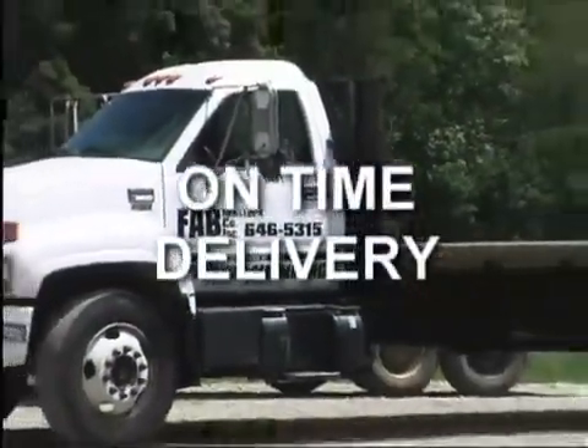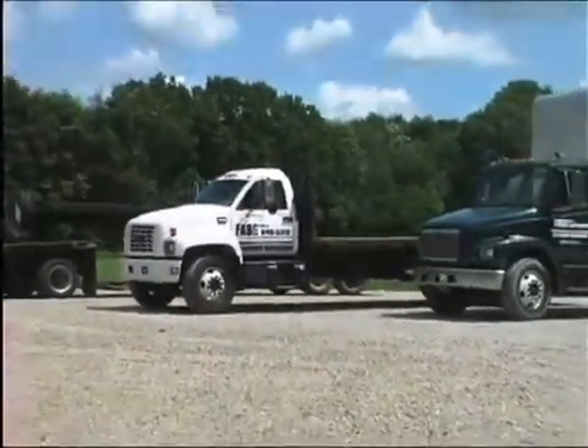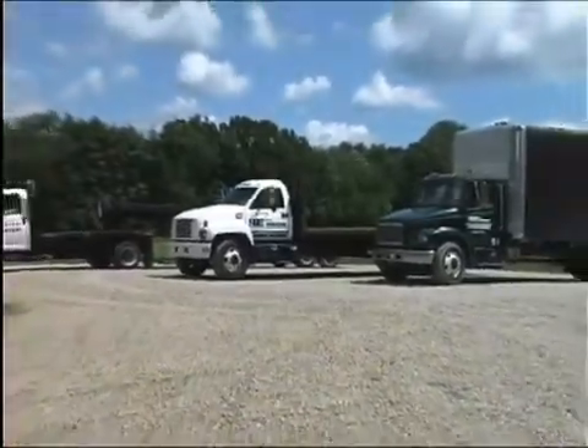Delivery. Prompt, on-time delivery is offered via our fleet, UPS, or by common carrier depending on the order size and destination.